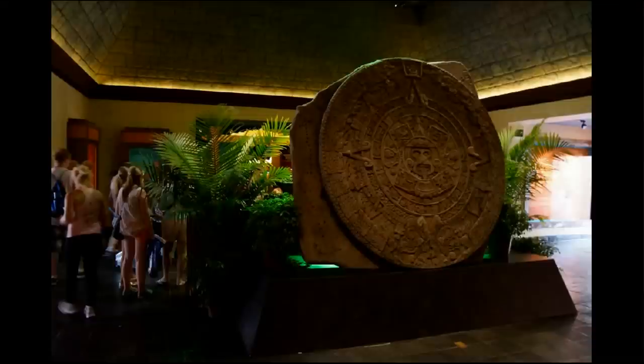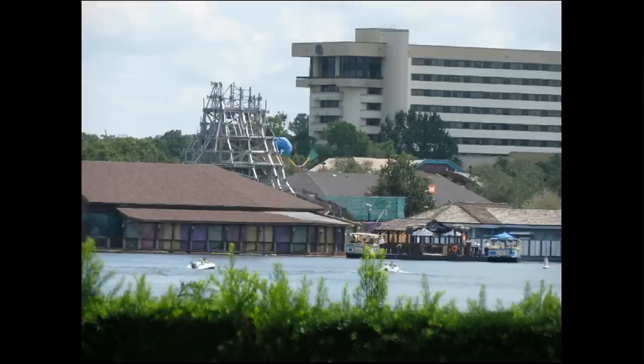This is one shot I haven't shown you from the Mexico pyramid — this is just inside the Mexico Pavilion where the giant Aztec calendar has taken over what was an empty spot previously.